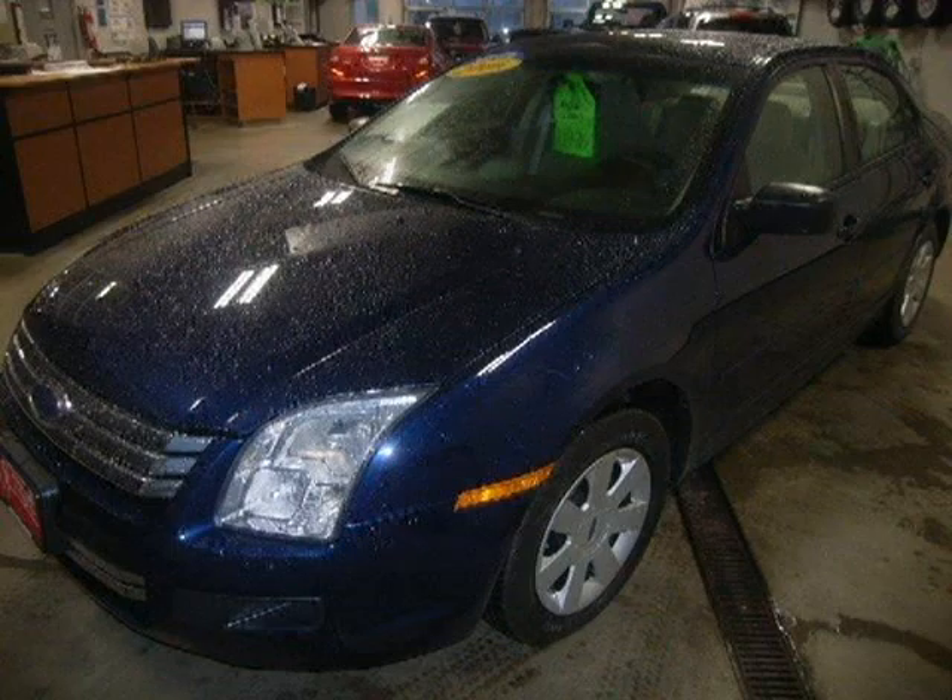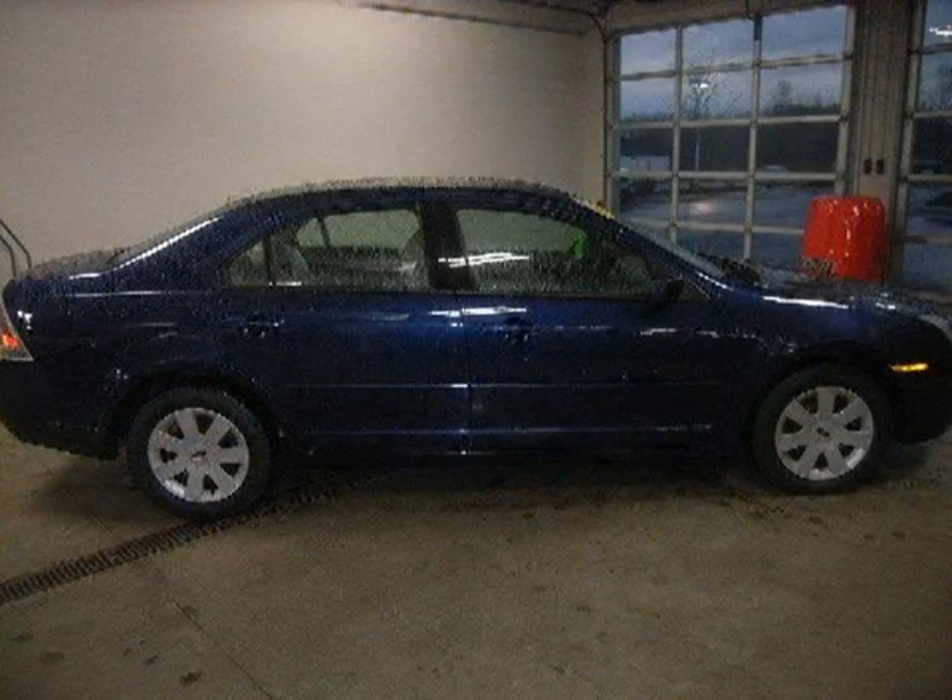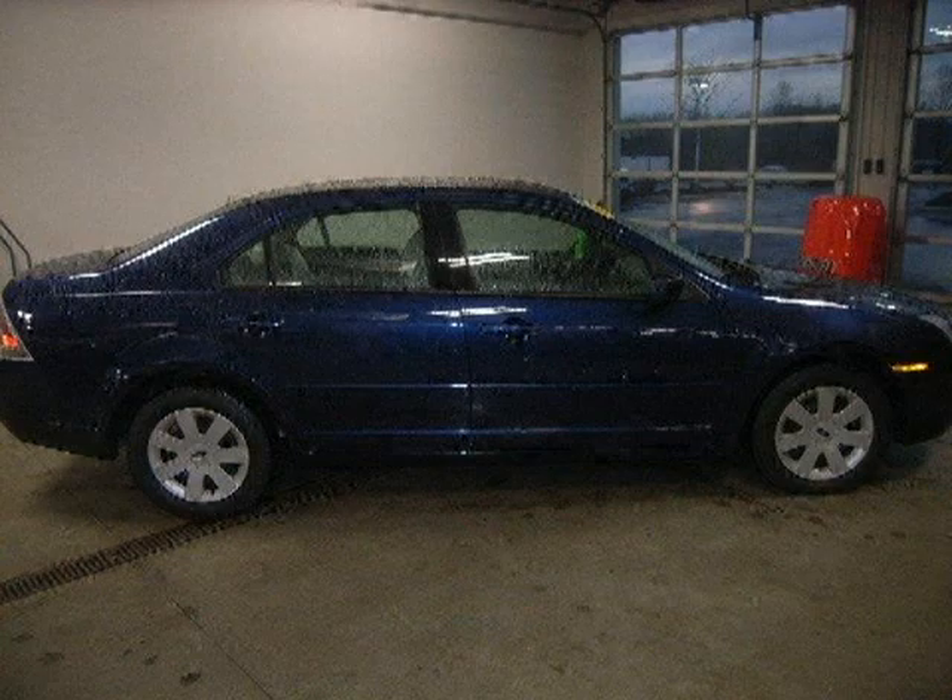This vehicle features front wheel drive, front all season tires, rear all season tires, wheel covers, steel wheels, and many other features.